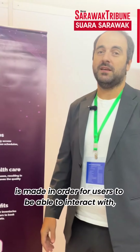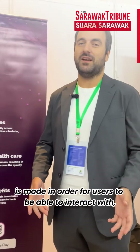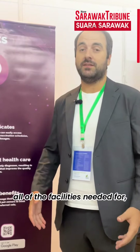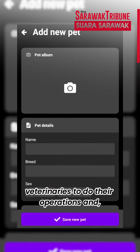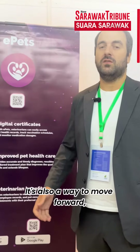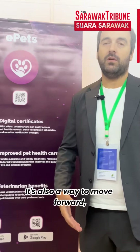The app is made for users to be able to interact with veterinary services, as well as providing all of the facilities needed for veterinaries to do their operations and more easily interact with users. It's also a way to move forward into providing all of the medications, services, and so on for the general public.